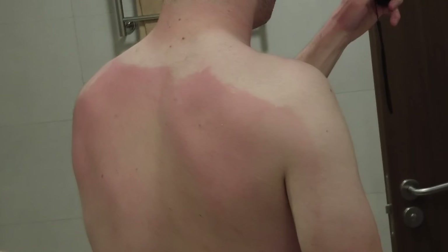Just woken up from a nap having suffered some pretty intense burns this afternoon. I'm out here in Fuerteventura in the Canary Islands and you're probably wondering how I got here.